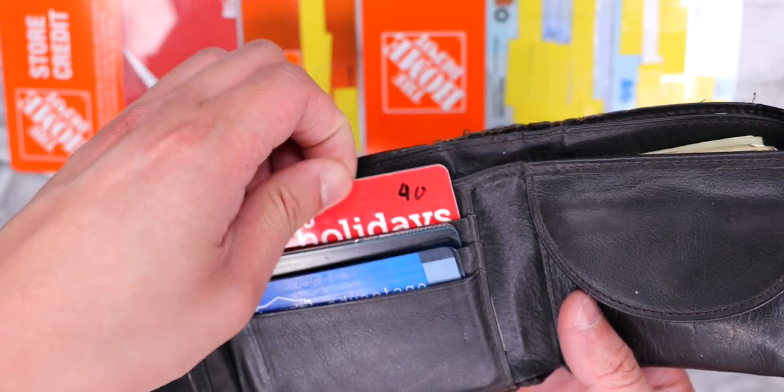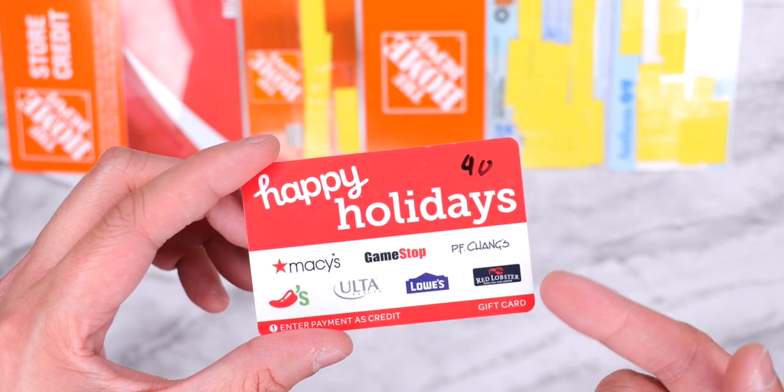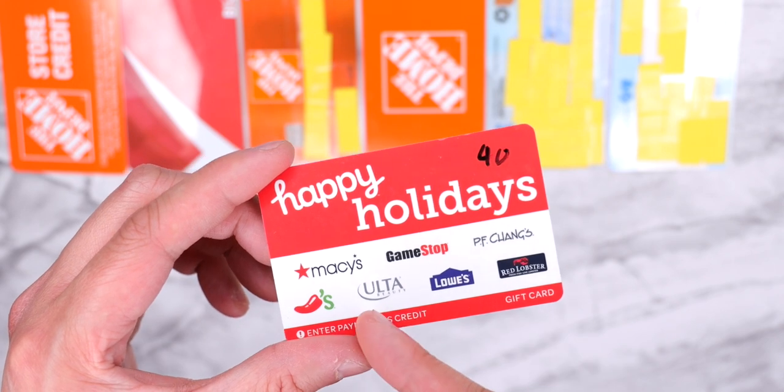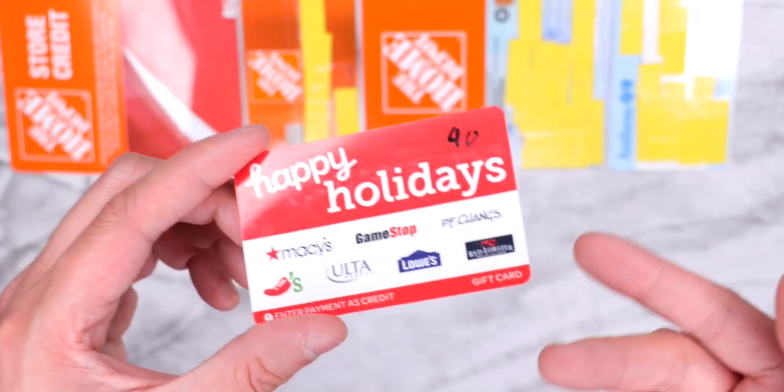The card after that is a gift card I actually got him during Christmas. It's a pretty cool gift because if he didn't want to use it at Lowe's — which I was intending it for — he could use it at Red Lobster, Ulta, Chili's, P.F. Chang's, or Macy's. Sometimes he does shop at Macy's, so that's pretty cool.